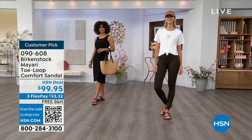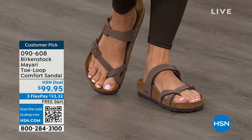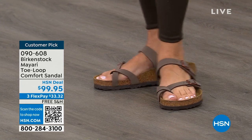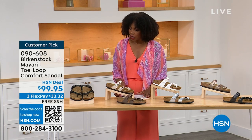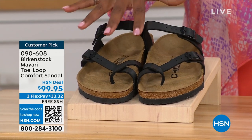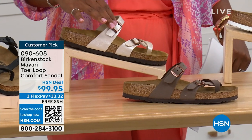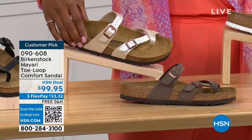You're seeing the girls in them, and I love whether it's in a cute summer dress or leggings and you're running around. The shipping is free, the flex pay is $33 and change. I'll show you all the colors on this customer pick. Starting on my right, we've got black — a nice matte flat black. This one is called antique and it's a very light, pearlized color.